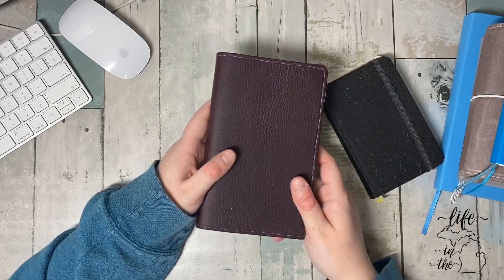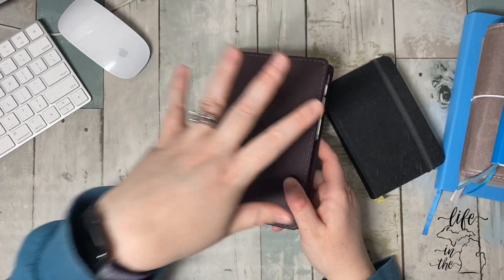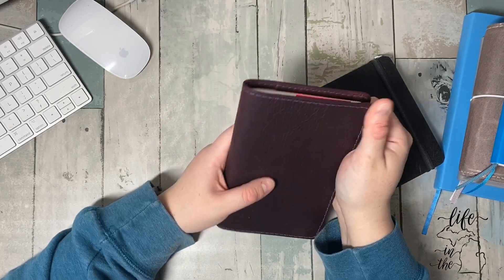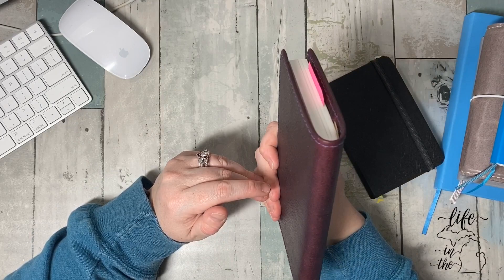I've got a Foxy here, a Motrum over there, I have my own covers — I have a variety. But I've always looked at Chic Sparrow and thought they looked beautiful and never gotten one. I finally broke down and spent my birthday money to get this, and I love it.